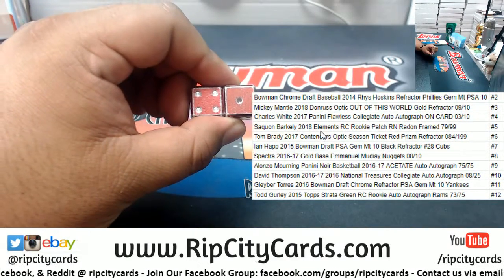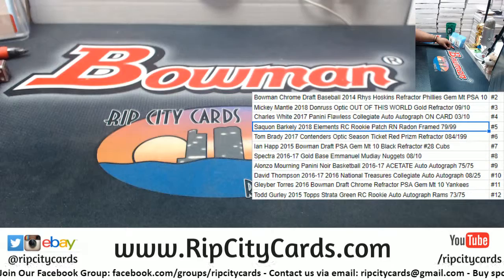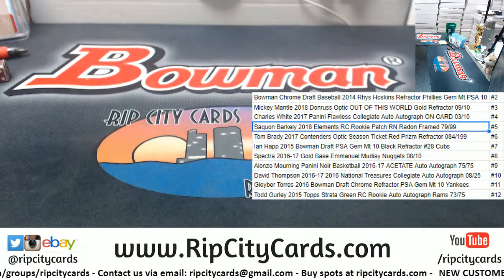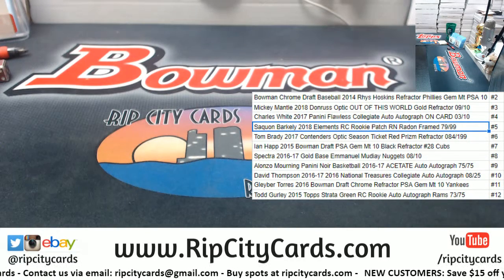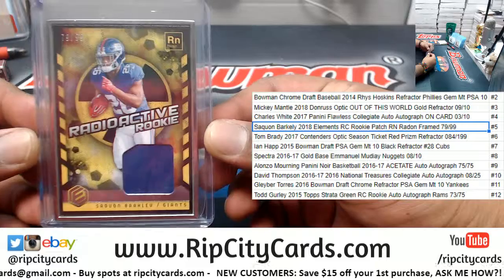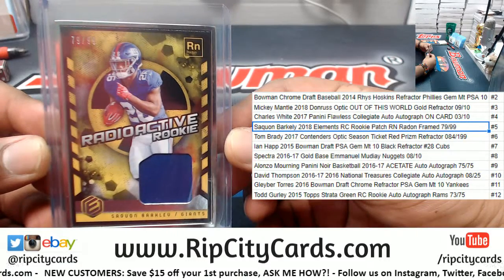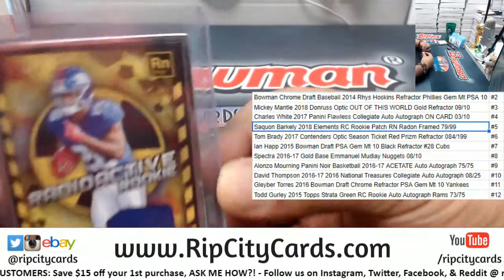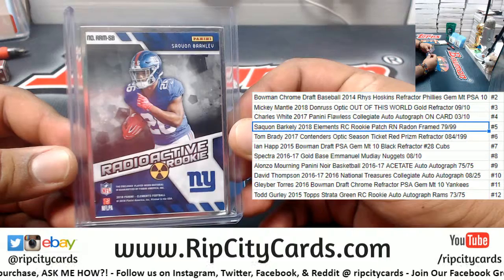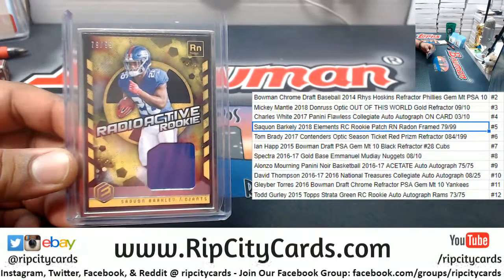The number five is a Saquon Barkley 2018 Elements rookie patch numbered to 99. Let me see if I can find it — yep, there it is. So that's what you're gonna get right there, Mark: a Saquon Barkley rookie patch from 2018 Elements Football, the silver frame numbered 79 out of 99. There you go my man, hope you like it. Congratulations, my dude!